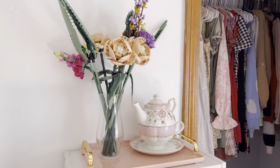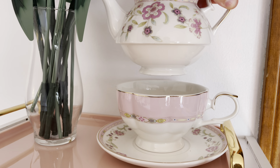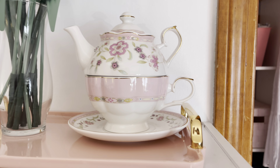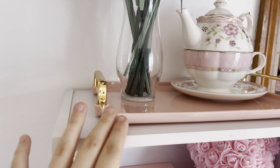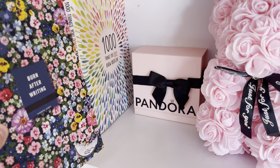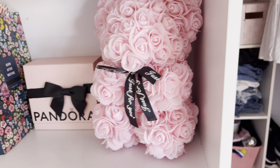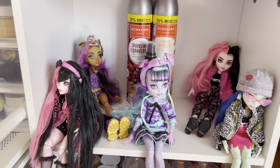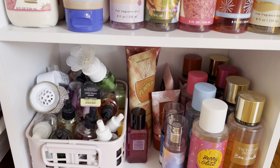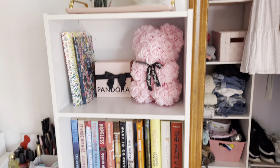Up here I have my LEGO roses and my little teapot — it's so cute, I got it from HomeGoods. I have a cute little tray, some books like a burn journal and 'A Thousand Things About Me,' a cute Pandora box, and a cute bear rose. Then more books, my Monster High dolls, and a lot of Bath and Body Works — I love Bath and Body Works — including air fresheners in pink for my room.